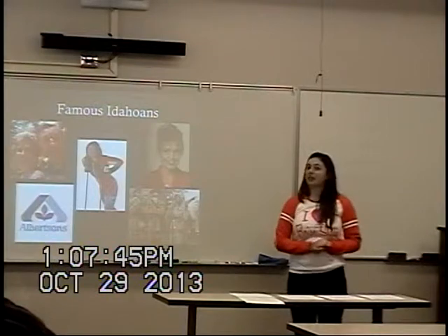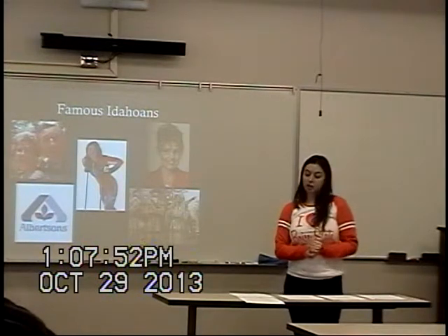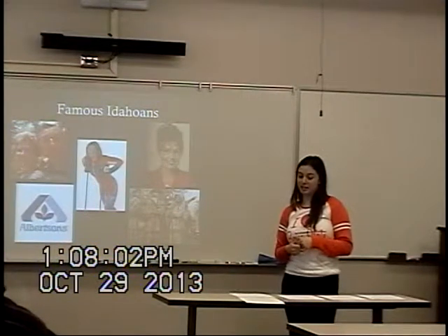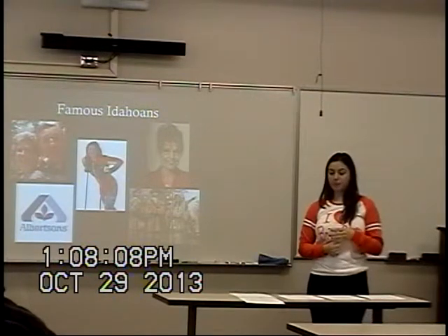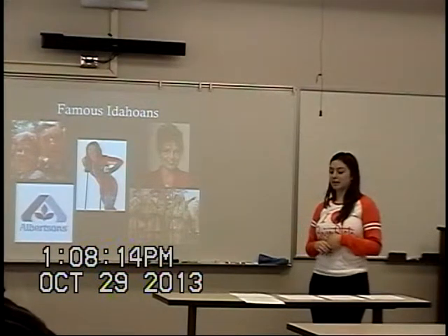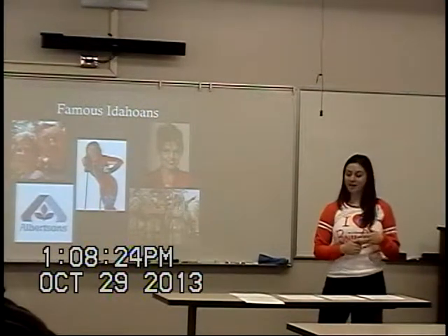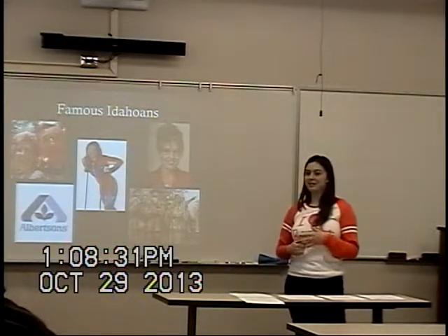The third famous figure from Idaho is Sacagawea. She was said to have been born in 1790 near Salmon, Idaho. She was a Lemhi Shoshone woman who acted as a guide and translator for Lewis and Clark in their expedition across the western United States. The fourth is Lillian Disney, born in Spaulding, Idaho in 1899, most well known as the wife of Walt Disney. The fifth and final famous figure is Sarah Palin, born in Sandpoint, Idaho in 1964, who later became the governor of Alaska and a vice presidential candidate for the Republican Party in 2008.